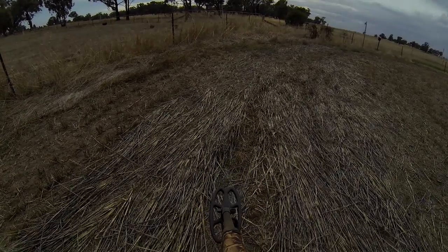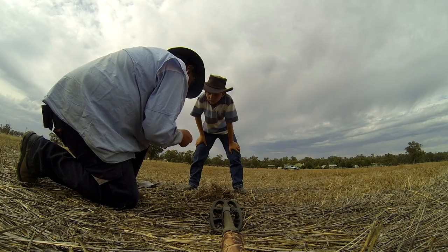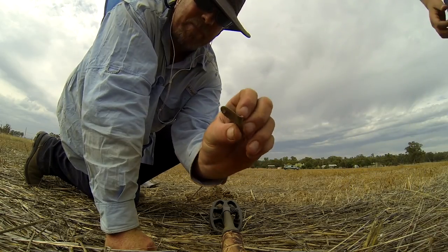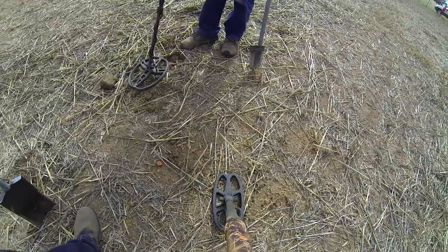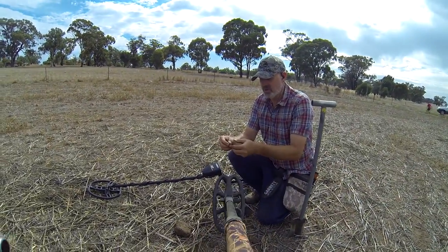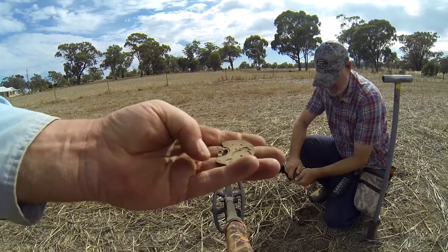Back here again viewers. Got another one here - 13.42. Not sure what this is, we'll have to have a look. Looks like a little cup or badge or something. What's that Troy? Oh stop it - give me a look. Oh it is too - look at that viewers. Part of a pocket watch. That's pretty cool.